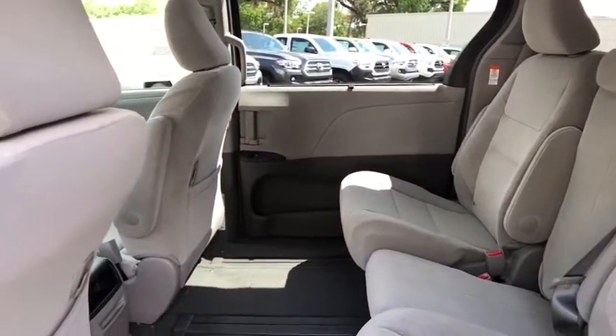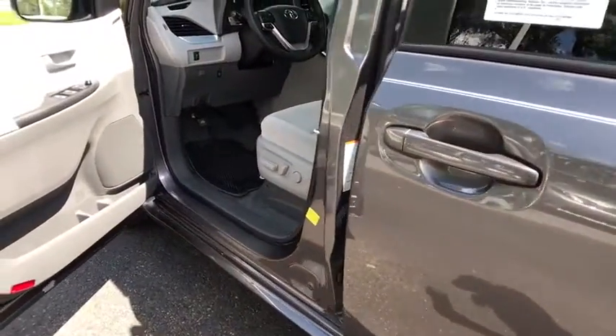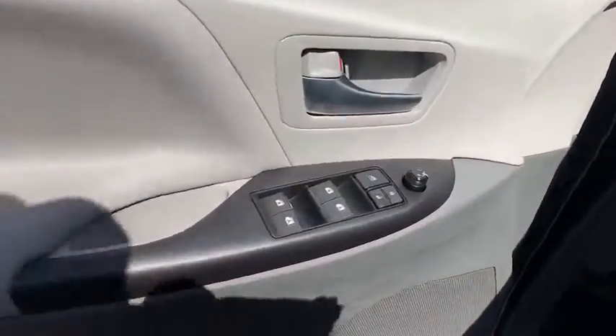Cruise Control, Auto-Dimming Rear View Mirror, AM-FM Stereo Radio, Universal Garage Door Opener, Front Wheel Drive, Rear Defrost, Climate Control, Child Safety Locks.